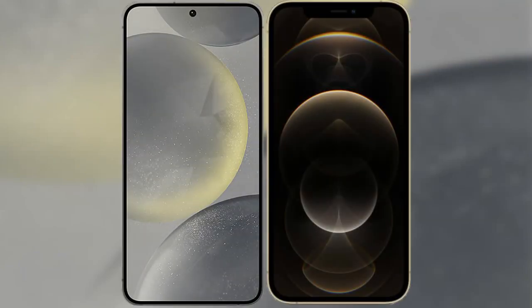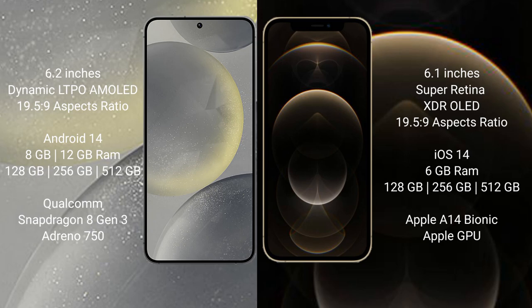I will compare the new Samsung Galaxy S24 with iPhone 12 Pro. Samsung Galaxy S24 comes with a 6.2-inch Dynamic LTPO AMOLED display and aspect ratio 19.5:9. iPhone 12 Pro comes with a 6.1-inch Super Retina XDR OLED display and aspect ratio 19.5:9.